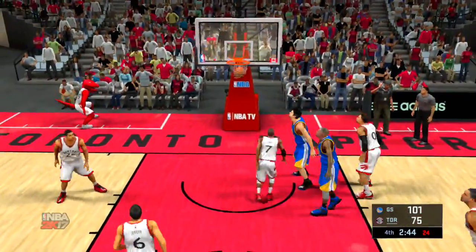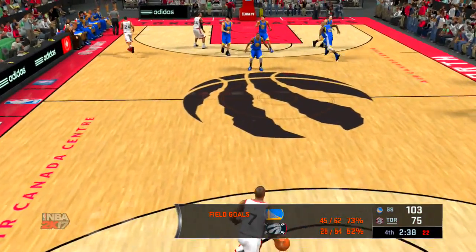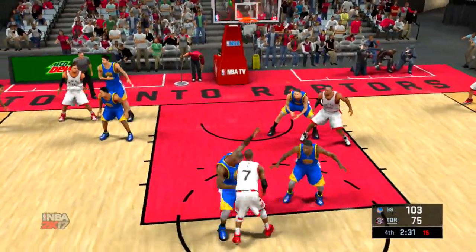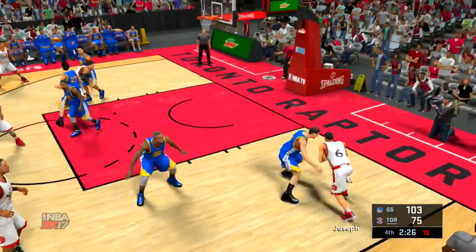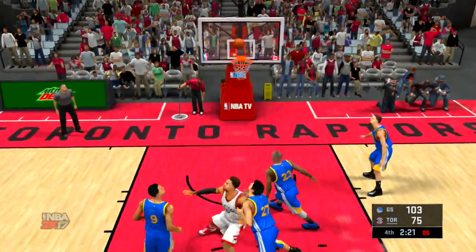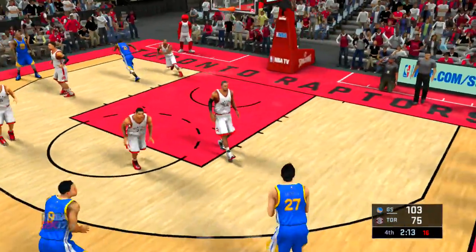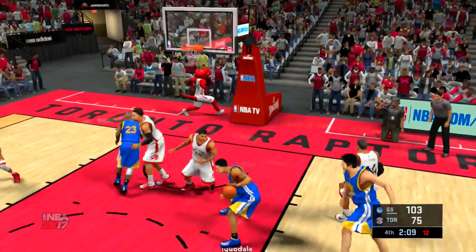Patterson setting the pick for Lowry. Lowry drawing the double team. Joseph dishes to Patterson — three-pointer. The Warriors pull it in. Green's got seven rebounds in the game. Pass to Thompson. Pachulia on the wing — it's Iguodala. Powell on him. Another miss by Iguodala. Toronto shooting a pedestrian 36% in the fourth quarter. The offense not doing their best work of late.